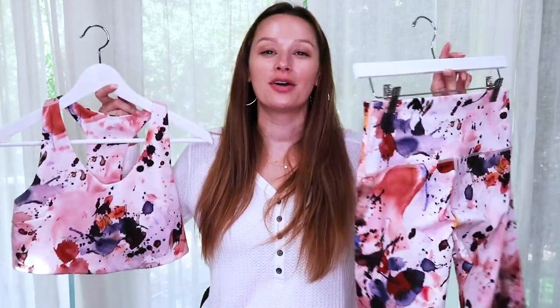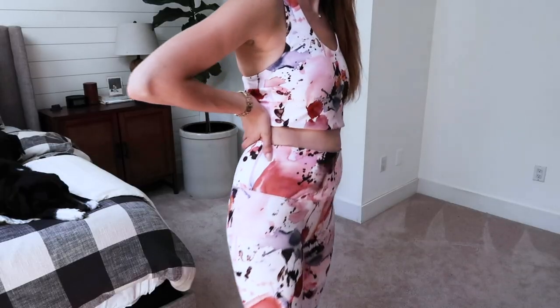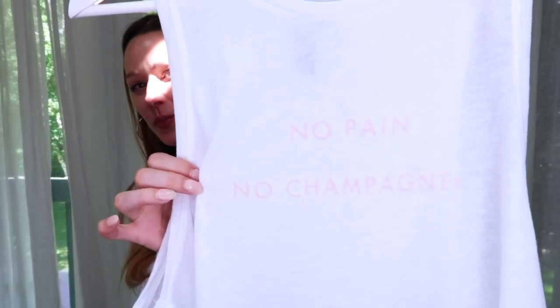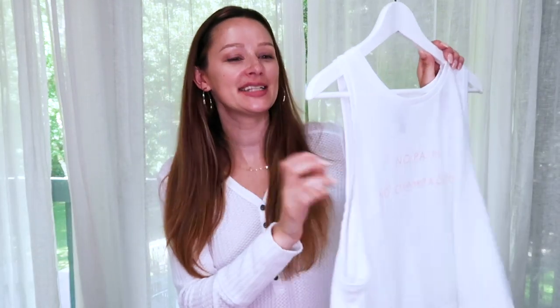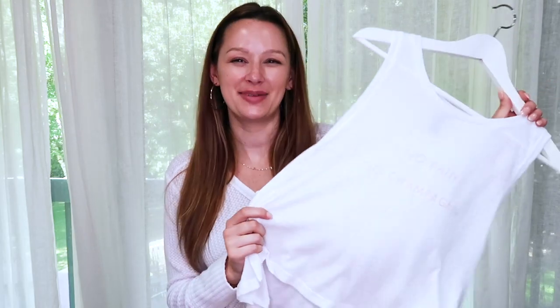Moving on to some casual and activewear picks. I got a Zella workout set in a fun paint splatter print — a long-line sports bra top and leggings. The leggings are normally $65, on sale for $42.90; the sports bra is normally $39, on sale for $24.90. I love the thick waistband on Zella leggings — it feels very secure. I also picked up a Sweaty Betty tank that says 'No Pain No Champagne' — normally $48, on sale for $32.90. It's a fun crew-neck tank that dips lower in the back.